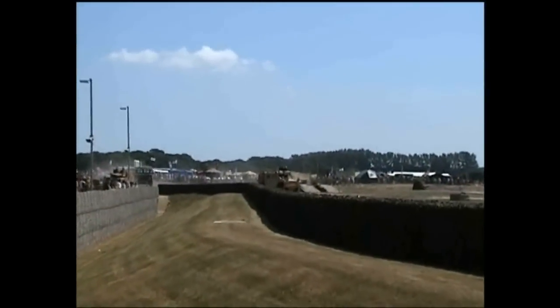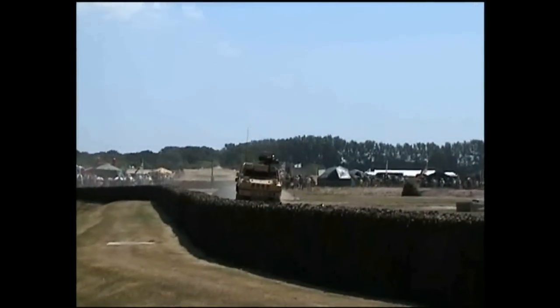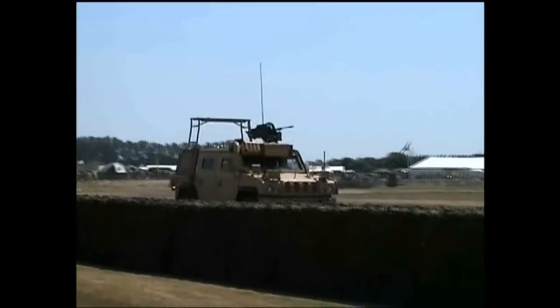The next vehicle entering the arena is the Panther. It's a recent addition to the British Army — a 4x4 Command and Liaison vehicle, which has the potential to fulfil many varied roles and replace some of the more aging vehicles in the inventory.